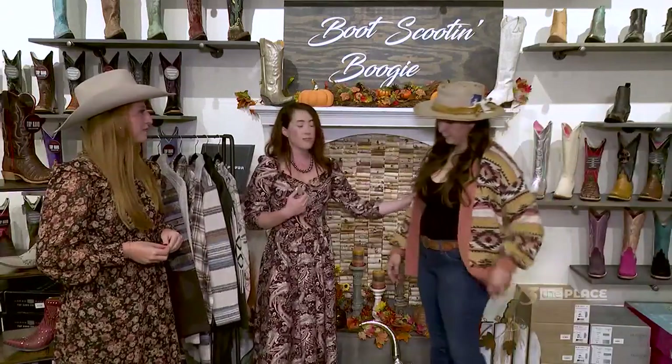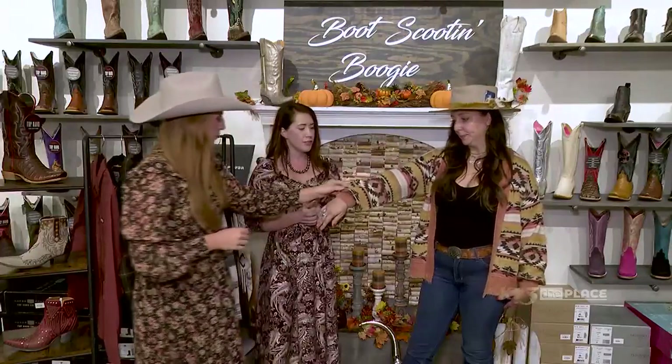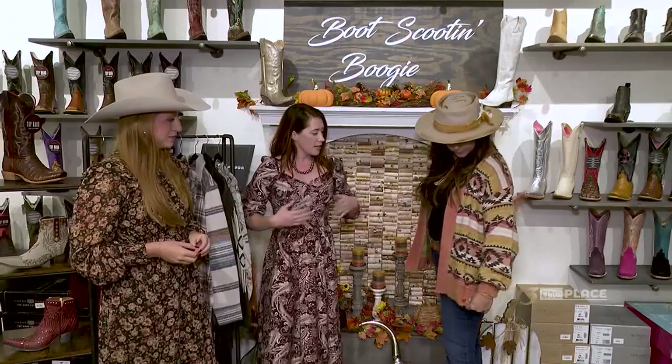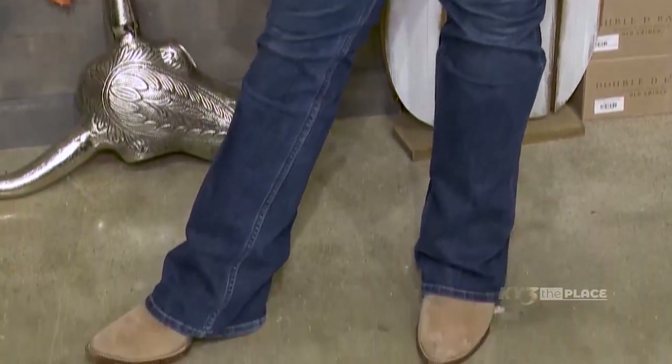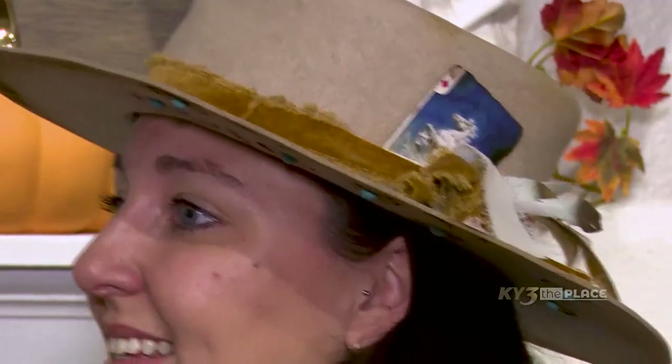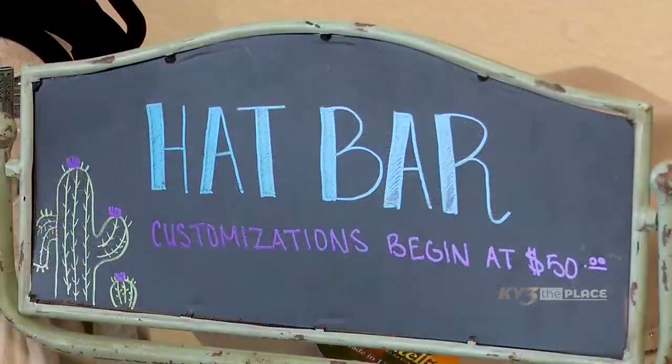Lexy has on a Cruel Girl sweater — the feel on this sweater is incredible. It's got texture, color, and pattern — all of the things. She's got one of our basic rib tanks underneath, our Chloe jeans which are Kimes, and some suede Macy boots. She also hit up our hat bar — all the good stuff.